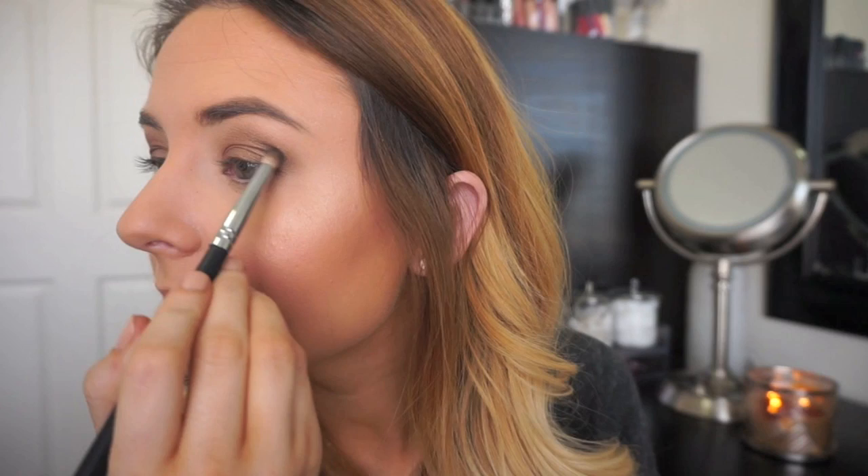Now I'm going to go in with this black, which is called Knockout, and use that to darken my very outer corner. The black is applying really smooth — it's not chalky at all — and it's blending out really, really easily. Now I'm going to take Winning Streak again, the color I did all over my lid, and put that on the lower lash line. Then I'm going to deepen the very outer corner of my lower lash line with the black.